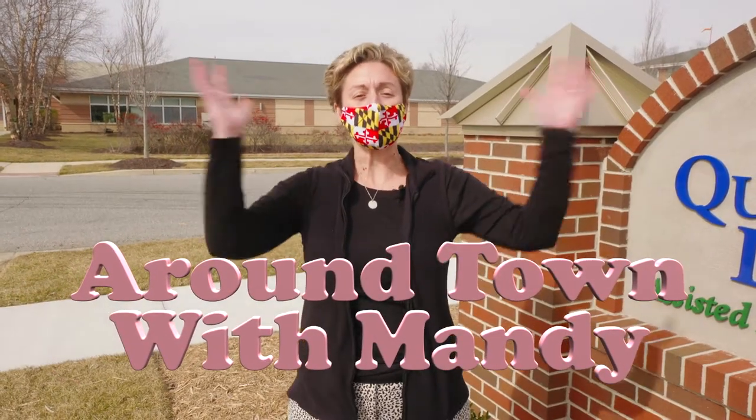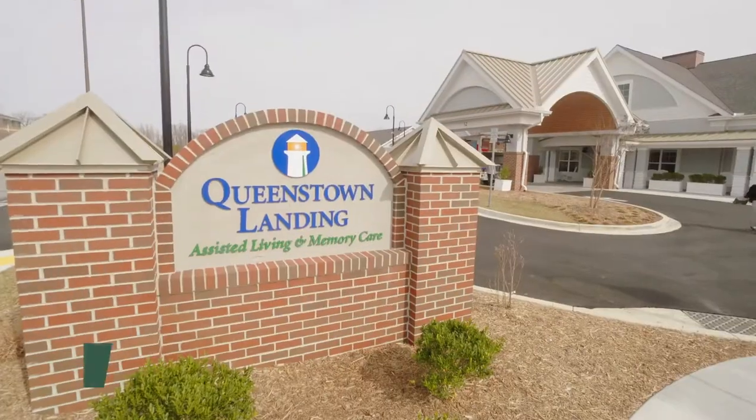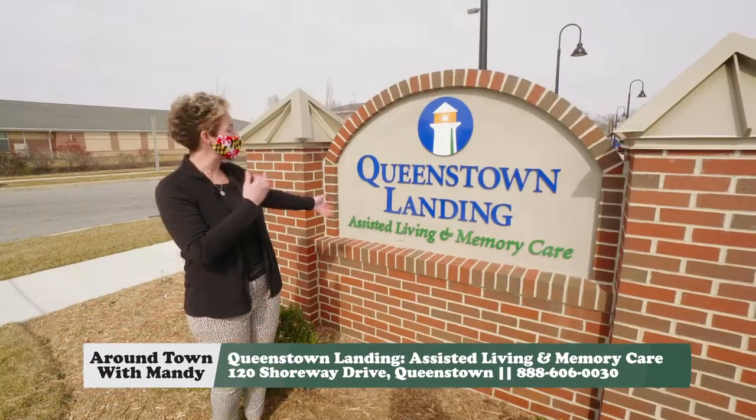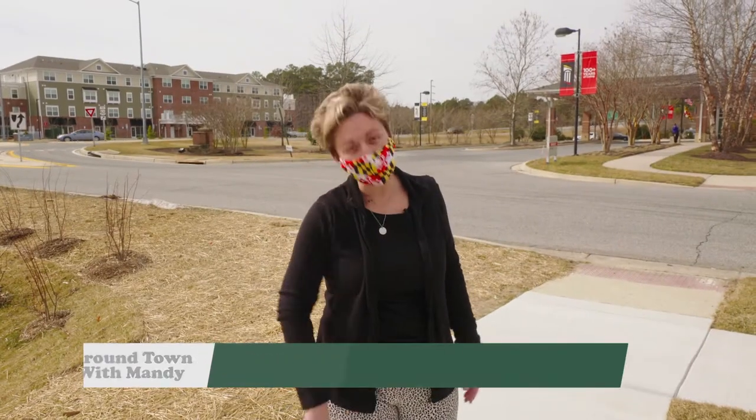Hey, it's Around Town with Mandy, and I'd like to welcome a new community to Queen Anne's County: Queenstown Landing, Assisted Living and Memory Care, right by the emergency room. Let's go in and get a tour.